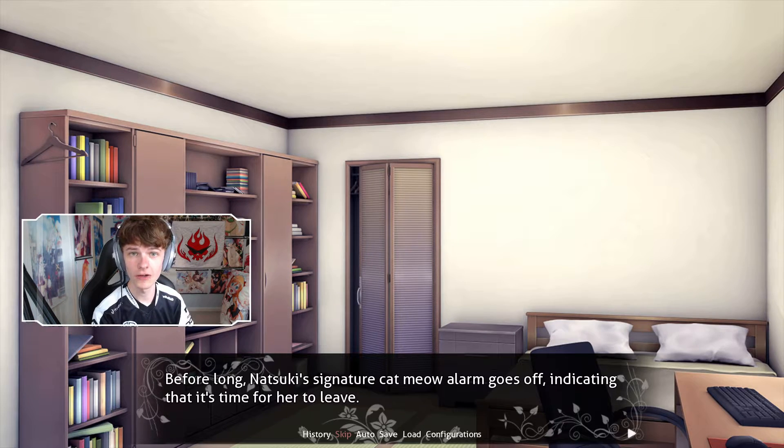Natsuki's alarm just went off, which signals to her that she has to get back home or else Daddy will be mad. So we're going to walk Natsuki home and hopefully everything goes somewhat normally. We just learned that her dad starves her, so that's not great. Hopefully we don't absolutely cave his head in when we meet him. But with that being said, let's continue the episode and see what happens.